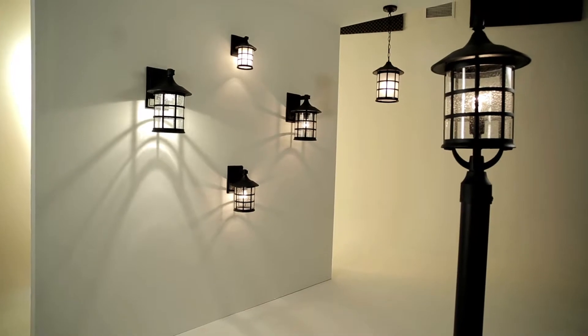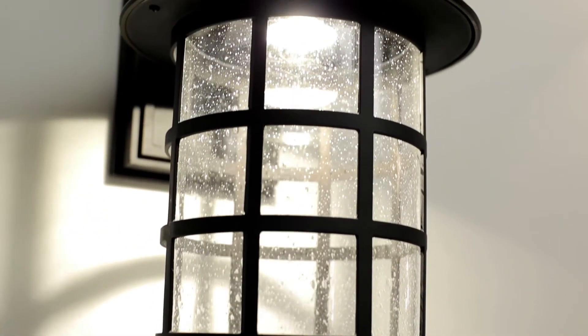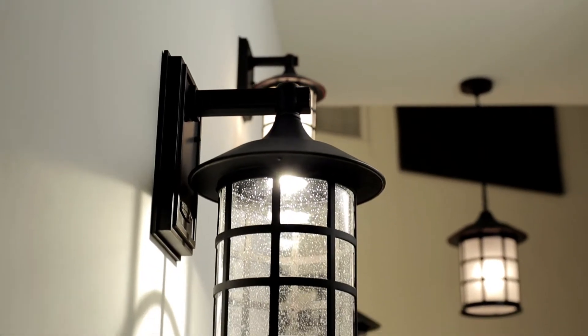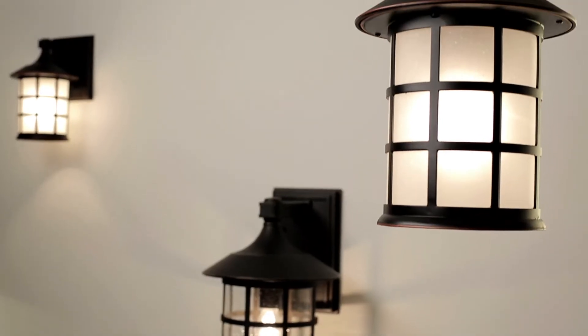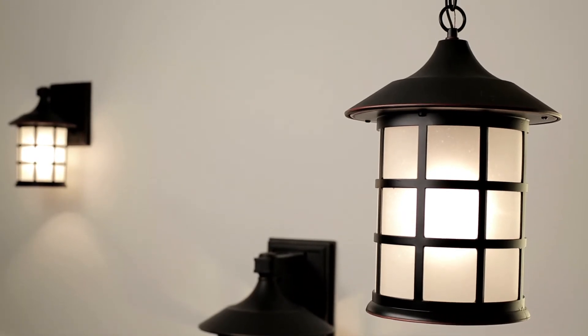Freeport offers wall mounted and hanging lanterns that may be converted to an integrated high efficiency LED light source for lighting plans that keep the environment in mind. Additional eco options include conversions to GU24 to give homeowners energy-efficient lighting options.